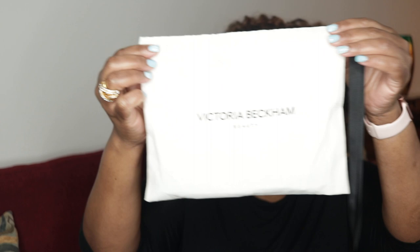So the eyeshadows came in this box — I'm just showing you the packaging right now. The lid lusters came in this box, and the pencils came in this box. Again, very clean looking, very luxe. And here's the bag that the products came in.